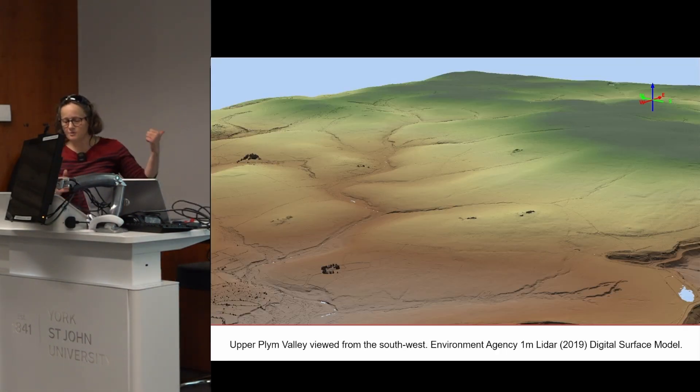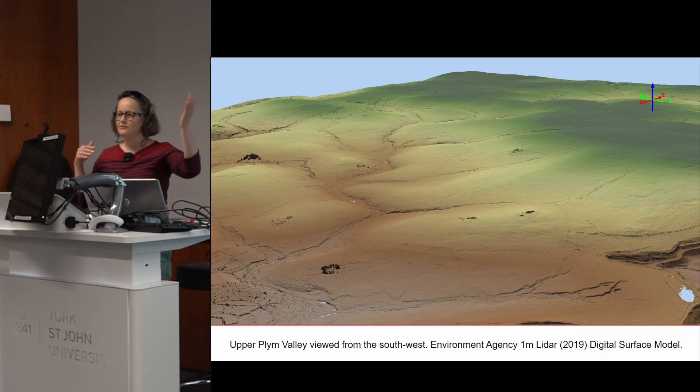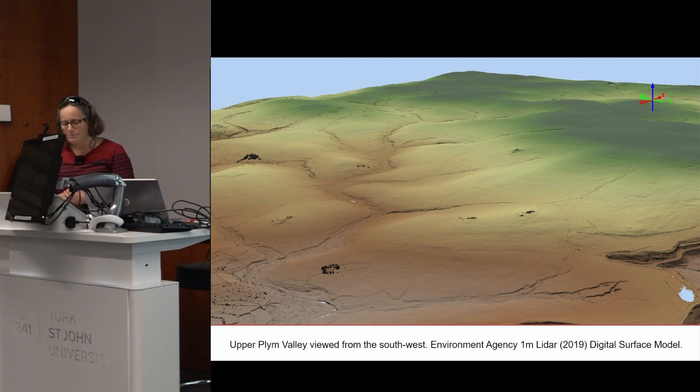This slide shows a simple model of the Upper Plymouth Valley made with a one-metre LiDAR digital surface model, to give an idea of the lie of the land. Given this complexity, the sheer size of the guardianship site, and the difficulty of working on the ground in this upland terrain, aerial survey techniques provide an economical and efficient methodology to provide a current statement of the archaeological record.